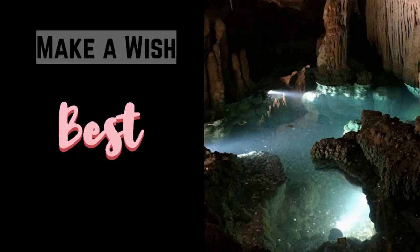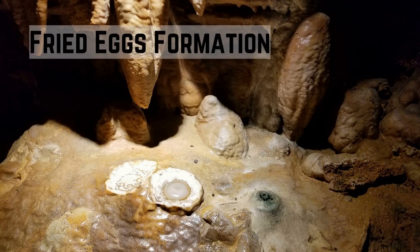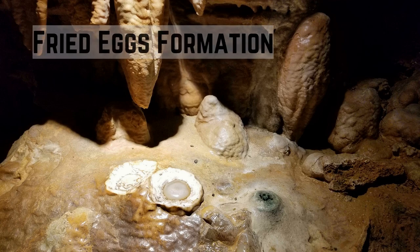Those who visit the caverns will arrive at the wishing well towards the end of the tour. The path then proceeds past the fried eggs rock formation, as you can see in the picture, and returns to ground level through a small passage to the entrance. Overall, this place is just amazing — you can visit anytime of the year, and if you have not visited any caverns before, you should add this to your to-do list. If you found this video useful and informative, please consider liking, sharing, and subscribing to my channel because there's more to come.